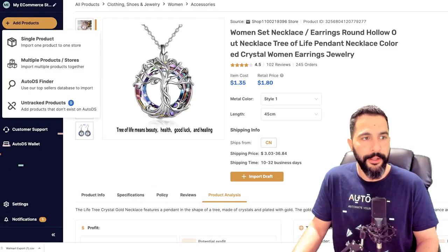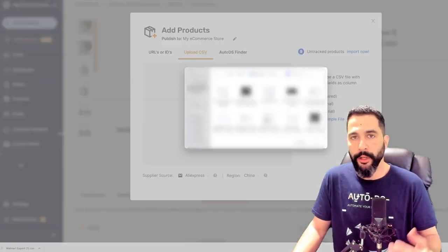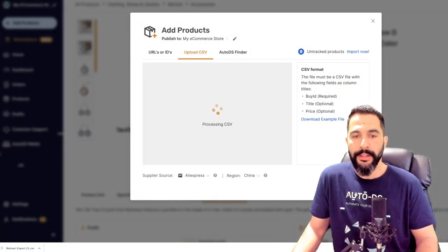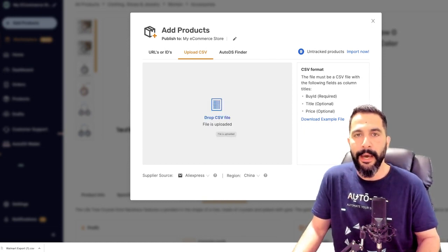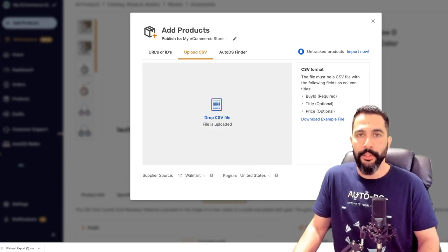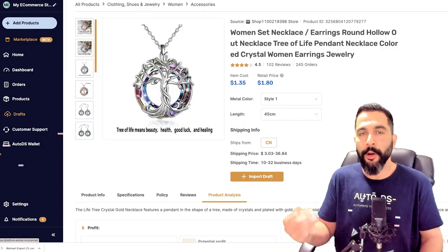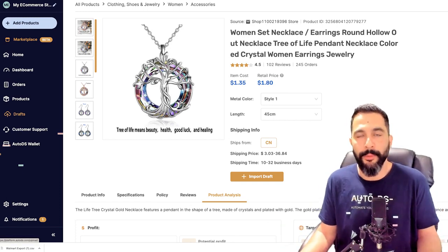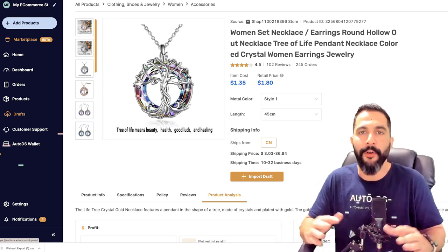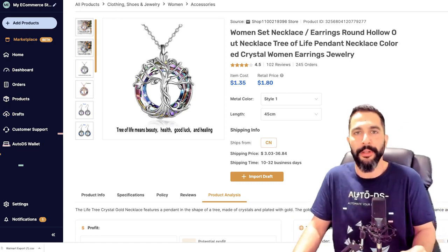Now through the AutoDS system, I'll click on 'add products,' then 'multiple products,' and in 'upload CSV' I'll drag and drop or click to open my browser window, double-click on the Walmart export CSV file — and now it's being processed and uploaded. I'll switch my supplier to Walmart United States and click 'add as draft.' Now all 45 products will get added to the draft section of my store. I can optimize all 45 tree-of-life listings or import them to my store right away and start testing the market — saving all that time doing this manually instead of spending days importing products.